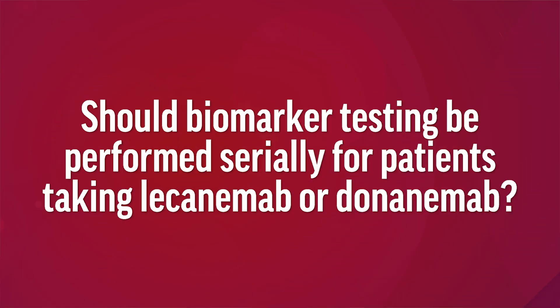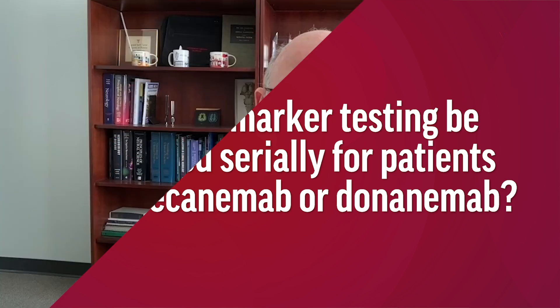Should biomarker testing be performed serially for patients taking lecanemab or donanemab? Lecanemab requires treatment indefinitely, at least per current recommendations, while donanemab treatment is discontinued once the amyloid PET scan becomes negative. Thus, serial amyloid PET scans are recommended for those treated with donanemab, with the first follow-up scan typically obtained at 12 to 18 months after beginning of treatment.